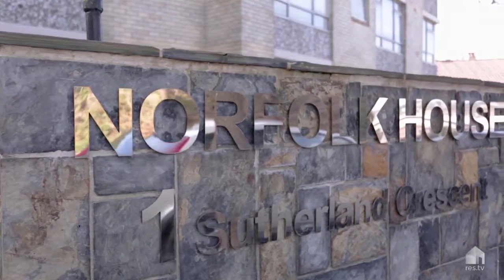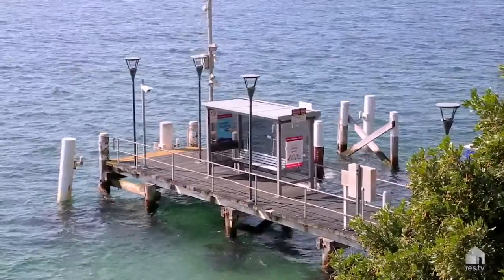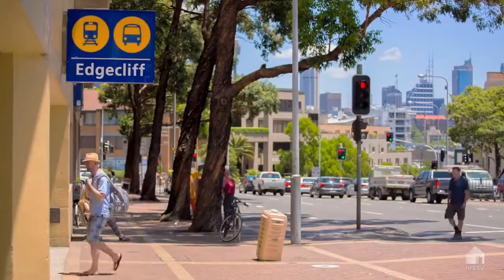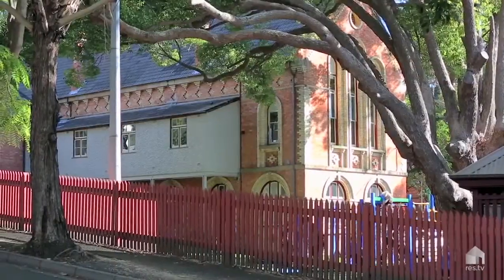Norfolk House is a really great location. You are literally just around the corner from McKell Park which offers a city ferry service. There's also a bus service straight up to Edgecliff Station and Shopping Centre and many popular schools in the area.